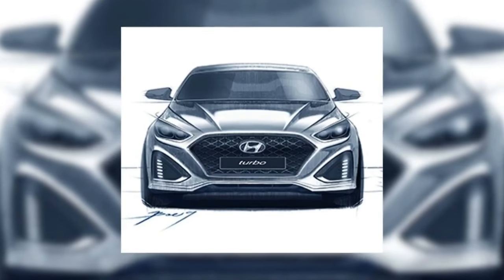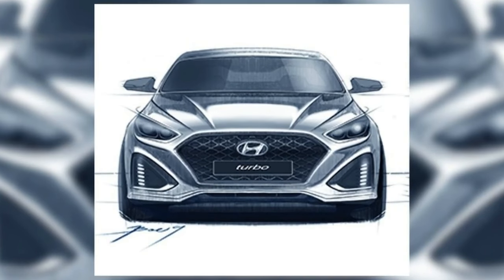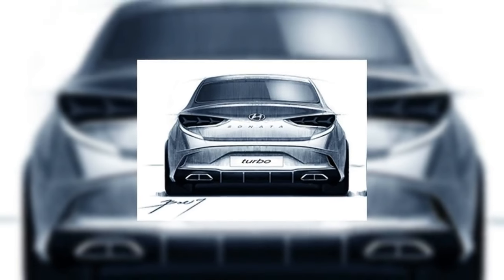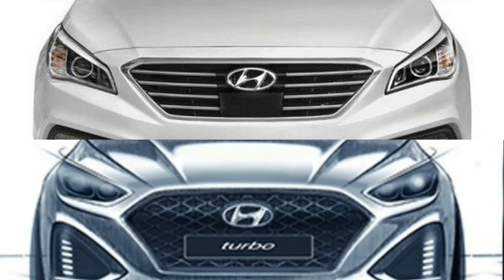Hyundai has teased the 2018 Hyundai Sonata Facelift with a sketch on their official Facebook page. The Hyundai Sonata Facelift has been spy tested several times and seems to be ready to make its official debut.